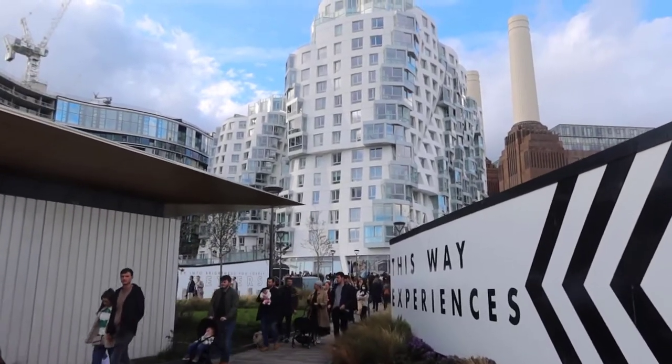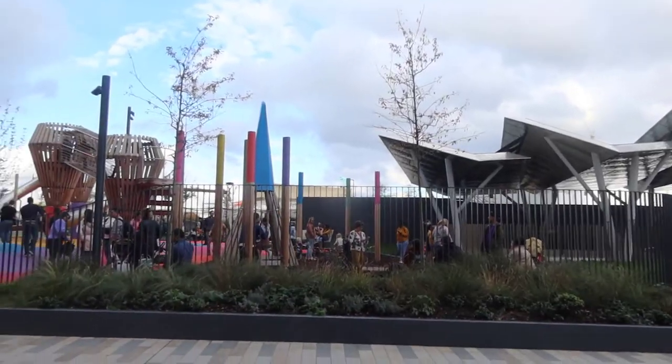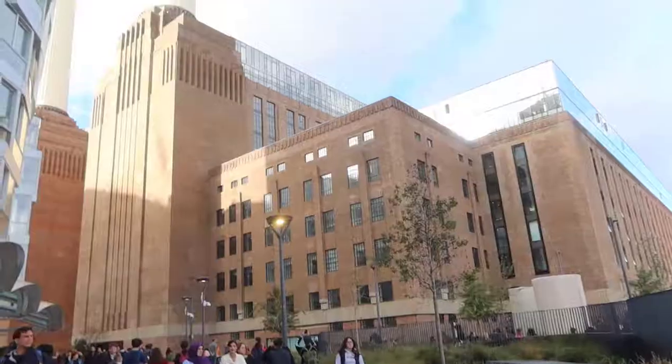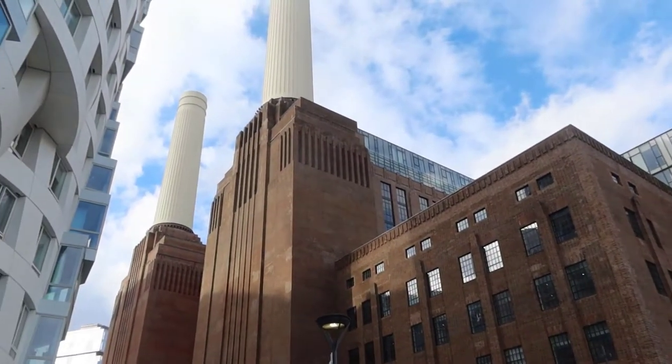We're going to be walking down this path approaching really nice modern buildings. To begin with, you have a kids' park — this is where families can come and hang out, especially children. We've got a couple of slides there — oh, that's cool!